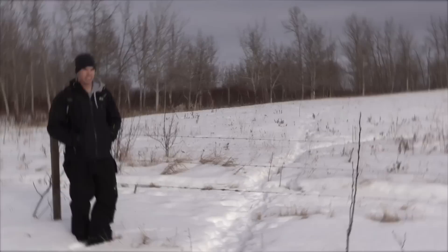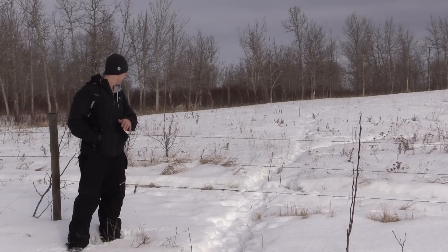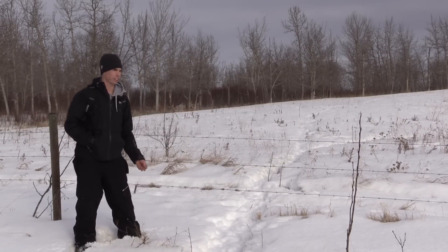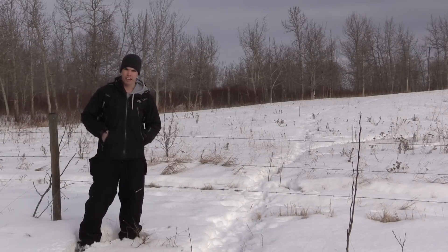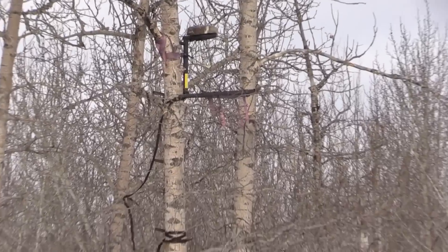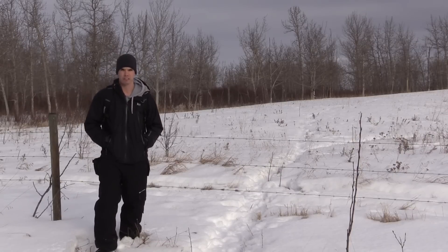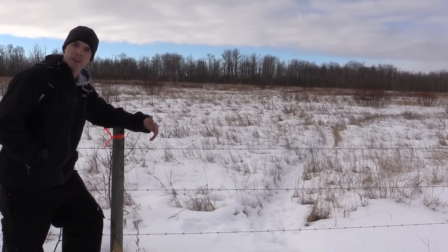We've reached the fence line and the deer trail crosses right here. There's lots of deer fur on the fence — that's a good sign — and the trail carries on. If you look up above me, you can see one of my tree stands where I sat last year. I saw a lot of action from that stand but just didn't get close enough in bow range to shoot.